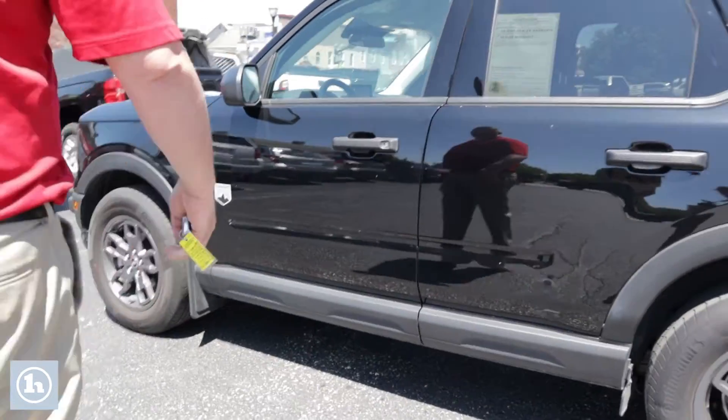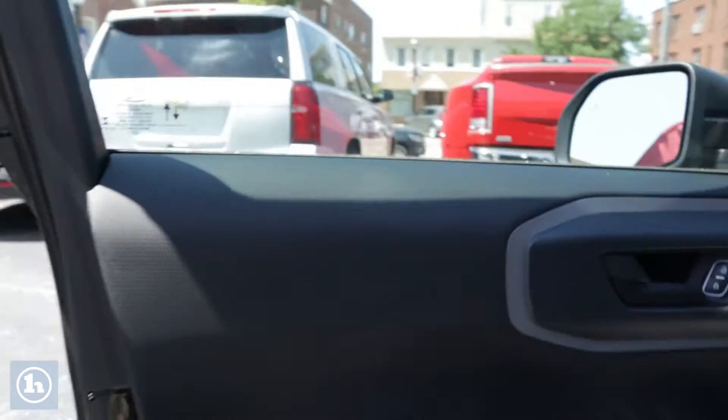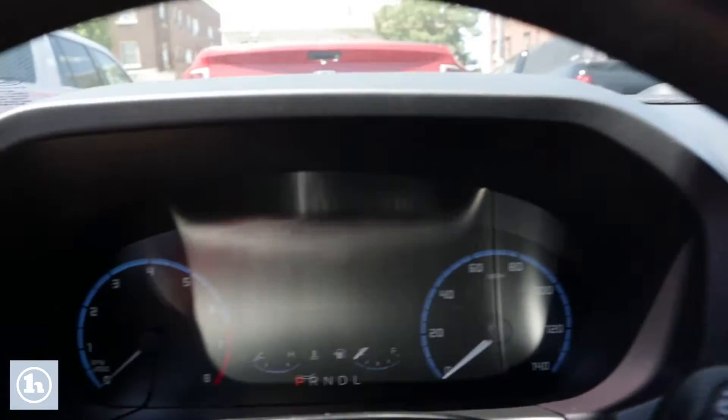It's really nice. You open up the door and look at the inside. This is an automatic four-wheel drive. It has 15,419 miles on it.